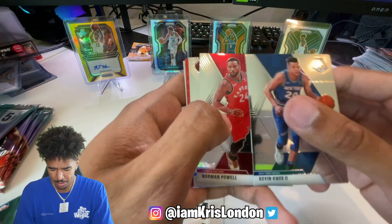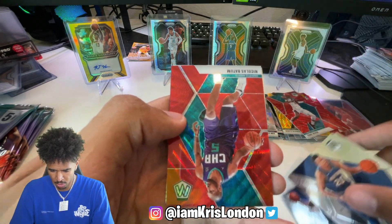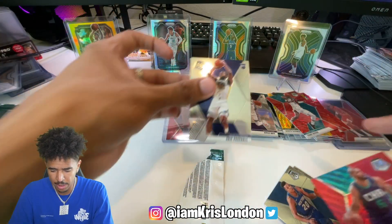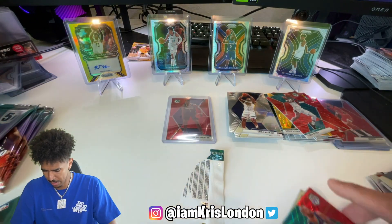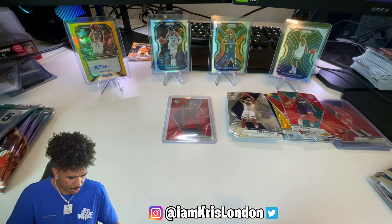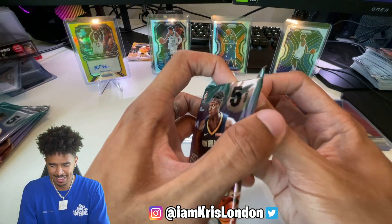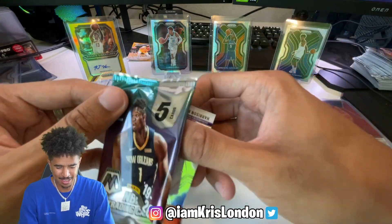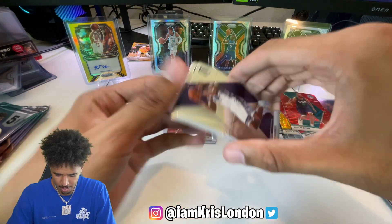This is going to be a hot pack right here - Nicholas Batum and Eric Paschall. Getting cold in here, let's heat up! Turn me up! Two Zions in the same box - what are the odds? We did get one of the best Zion cards we could get out of this set - obviously there's Genesis and stuff, but still.